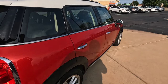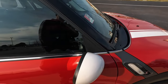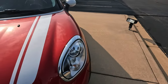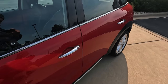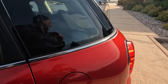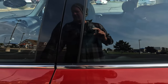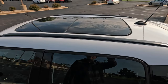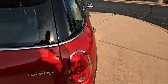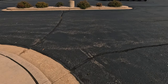MINI Cooper S Countryman. I feel like I would not fit in this. I've sat in many Coopers in the front seat but I don't really remember how bad it was. There's no window sticker on this one. It's cute — it's open by chance. See the big panoramic roof? Big might not be the right term for Countryman. I think that's everything in this lot.